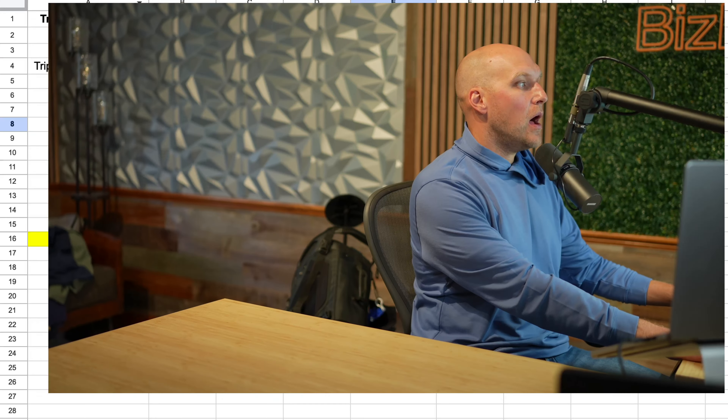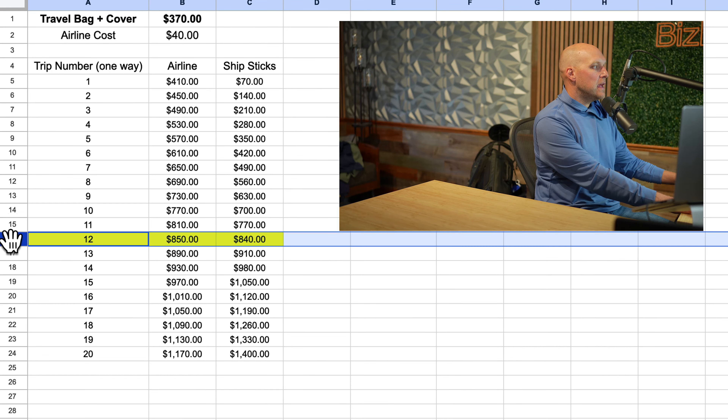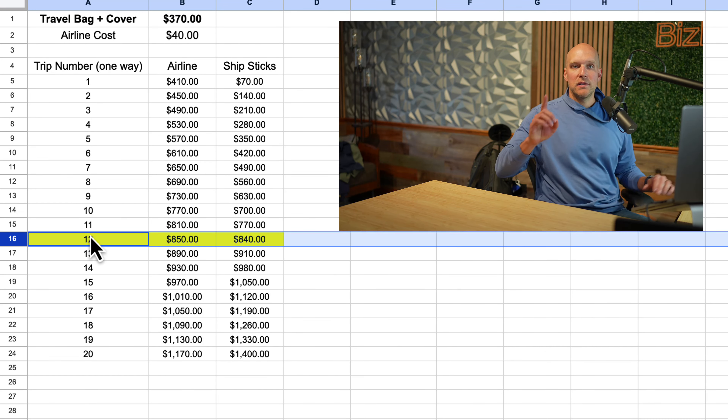The critical mistake I made in my assumption of the cost is that the first time I went on a trip I flew Southwest, where your first two bags are free. This time I'm flying American, which is going to charge me $40 to check this bag. So let's take a look at the actual cost of this.